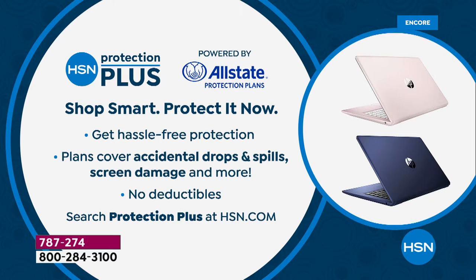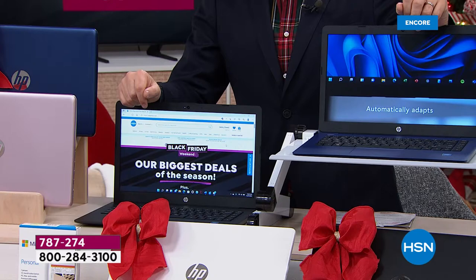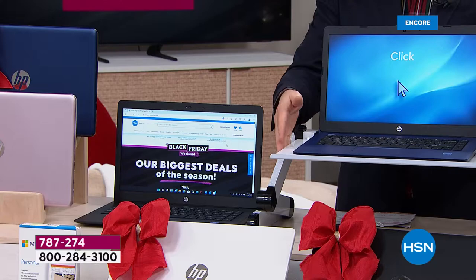Many customers have been adding HSN Protection Plus because these are laptops that might stay at home or be on the go with you. With HSN Protection Plus there are no deductibles. I also want to invite all HSN credit card holders to take advantage of our VIP financing, which means you can get this home for $45.83 a month.